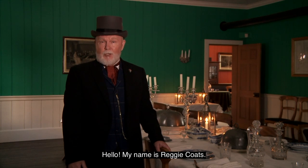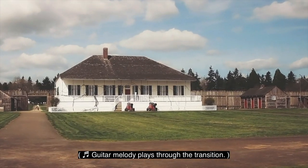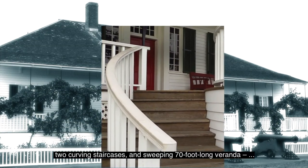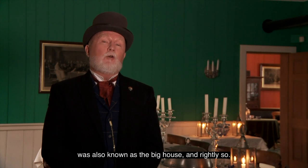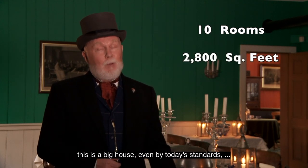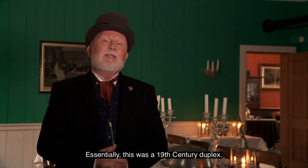Hello! My name is Reggie Coates, and I represent a 19th century clerk here at Fort Vancouver. Welcome to the chief factor's house. This grand building, with its imposing but purely decorative cannons, two curving staircases, and sweeping 70-foot long veranda, was also known as the big house. Featuring 10 rooms and 2,800 square feet, this is a big house even by today's standards — until you realize that not one, but two families lived here. Essentially, this was a 19th century duplex.